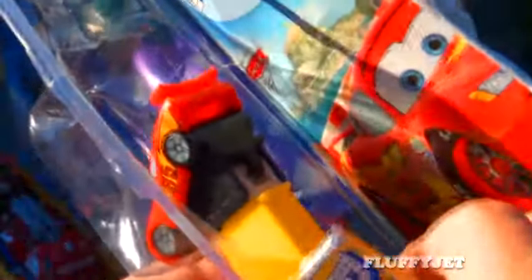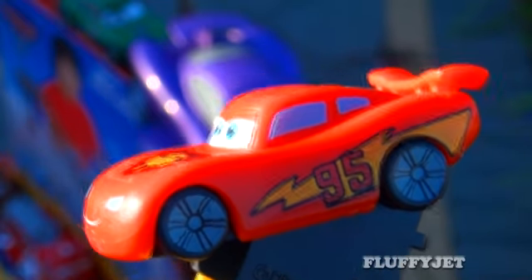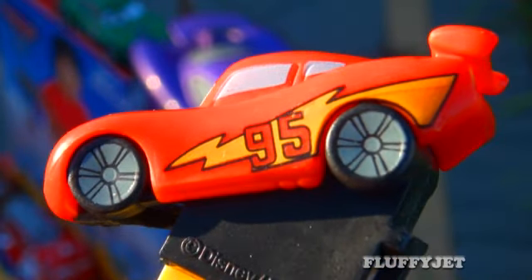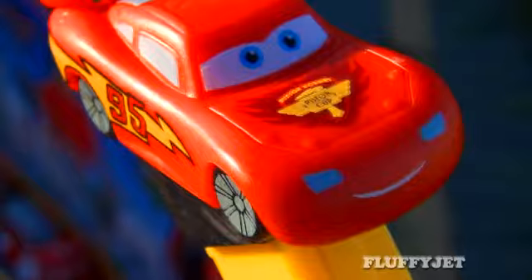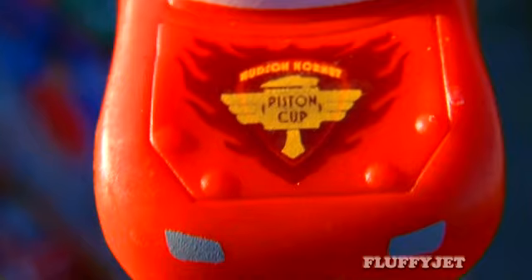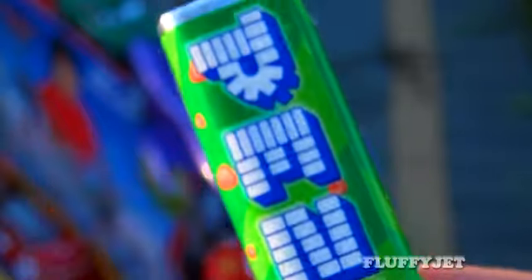Really this is just an excuse for me to eat candy, but don't tell anyone else that, let's keep that a secret. First of all, a close up of Lightning McQueen — there's the famous number 95. The eyes look very nice, that's for sure. And the all important Hudson Hornet Piston Cup logo looks really nice, but not as nice as this candy.